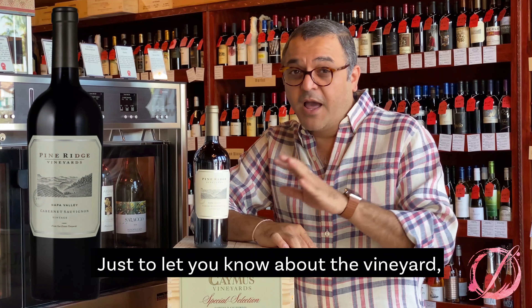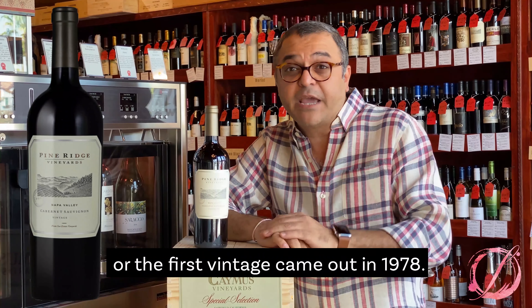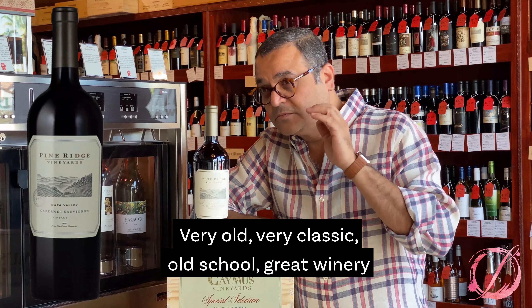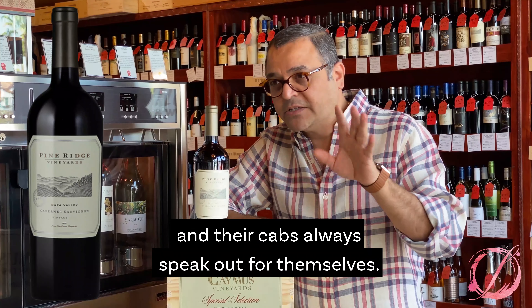Just to let you know about the vineyard, they have been in business since the first vintage came out in 1978. Very old, very classic, old school — great winery, and their cabs always speak out for themselves.